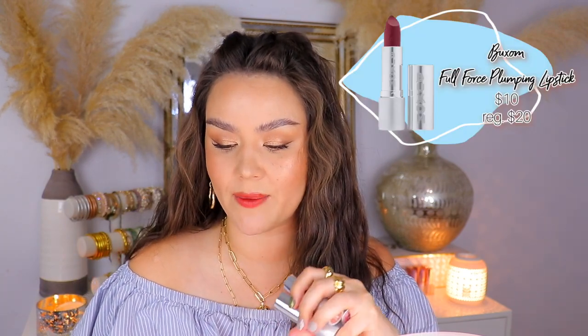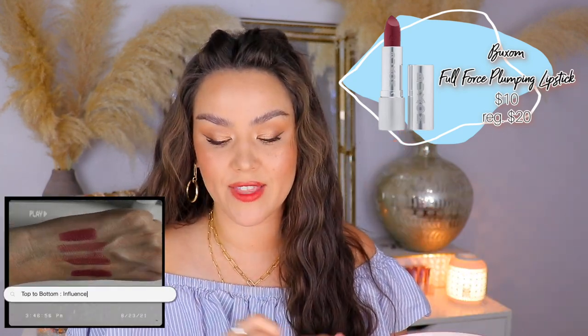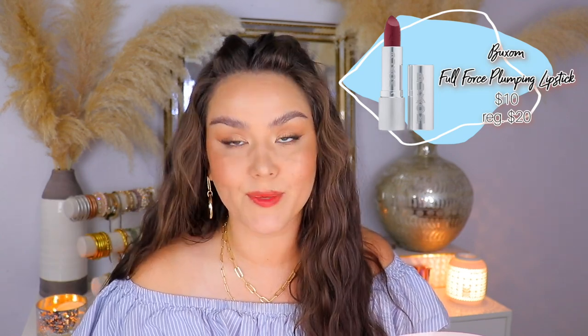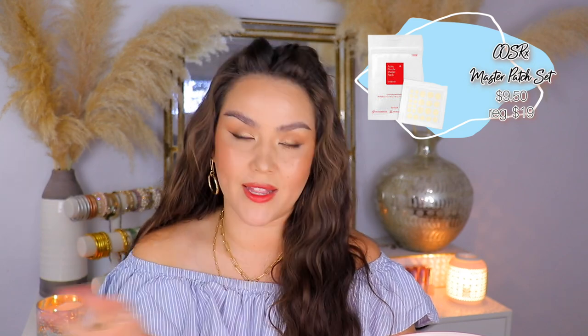On Monday, September 13th, the Buxom Full Force Plumping Lipsticks are going to be on sale for $10. There are 22 shades. I have some favorites here — I love the way they smell and the way they feel on the lips. Buxom makes really good lip products, both lipsticks and glosses. The other item is the Cosrx Master Patch Set — some of the best pimple patches of all time. I prefer these over drying lotions, on sale for $9.50. I find them very effective. Even if a blemish hasn't fully broken the surface yet but you feel a deep underground one coming, slap one on right away and it heals a million times quicker.